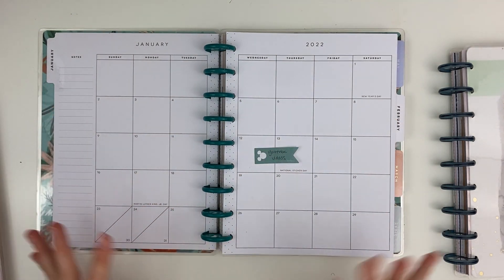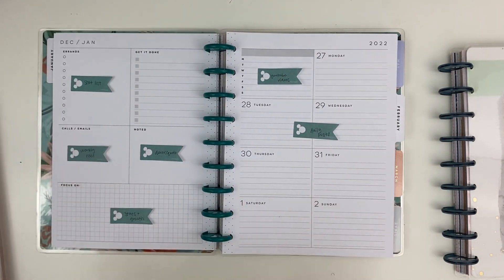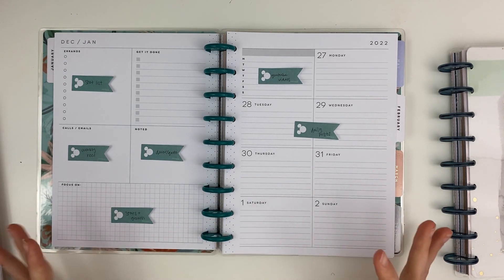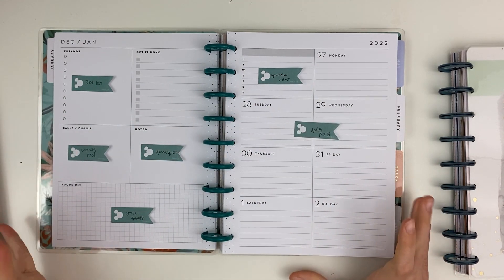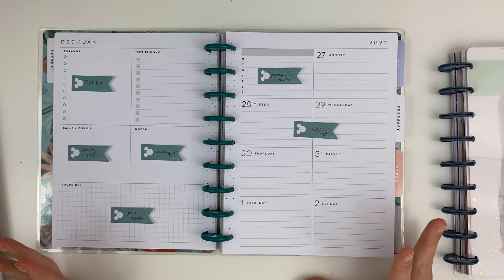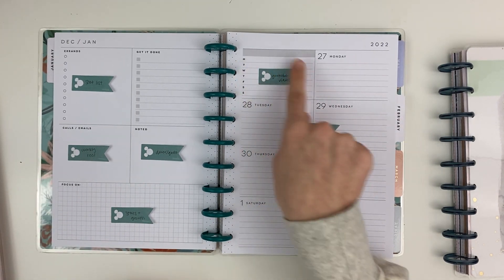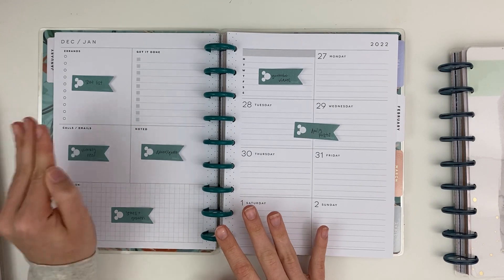I might write in pencil since it's hard to stick to a video schedule — you never know what's happening through the month. I love decorating the dashboard layout but I've had a hard time keeping up with all the different sections. I noticed I'd use one side more than the other, so I'm simplifying. I'll write my weekly YouTube videos on the left side, and my daily posts will go on the right side. I'm really thankful that this box section is neutral.